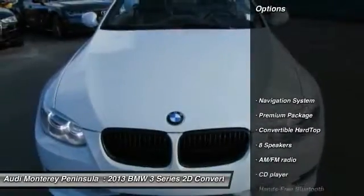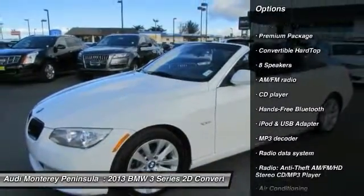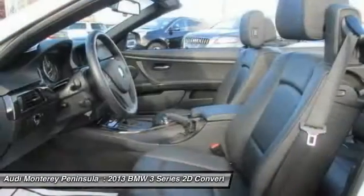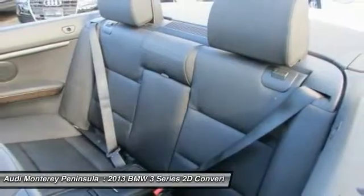Here are some of this vehicle's great options: traction control, power passenger seat, navigation system, air conditioning, Bluetooth, dual airbags, power steering, alloy wheels, four-wheel disc brakes, and iPod adapter.